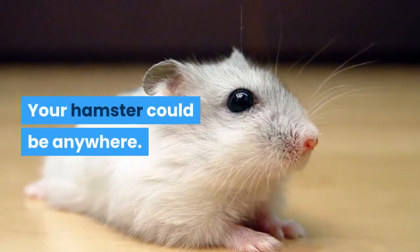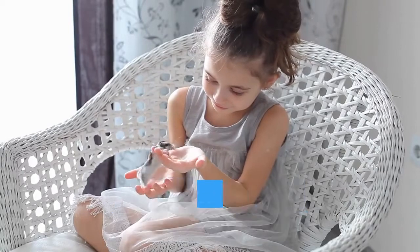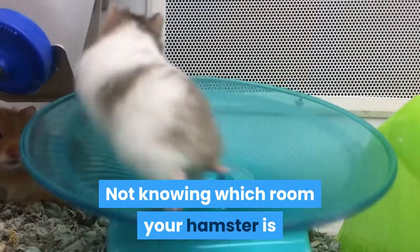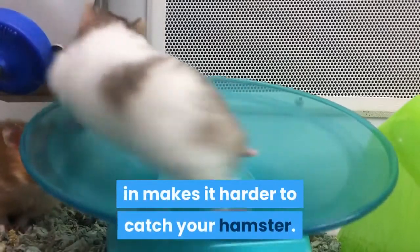Your hamster could be anywhere. Establish where your hamster has escaped and which area of your house your hamster may be in. Not knowing which room your hamster is in makes it harder to catch your hamster.